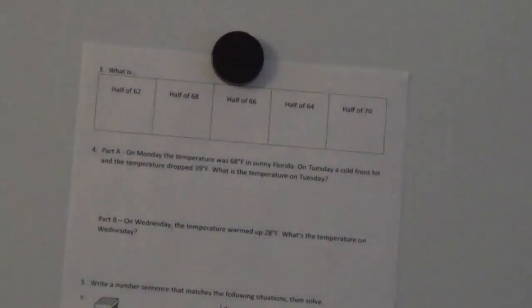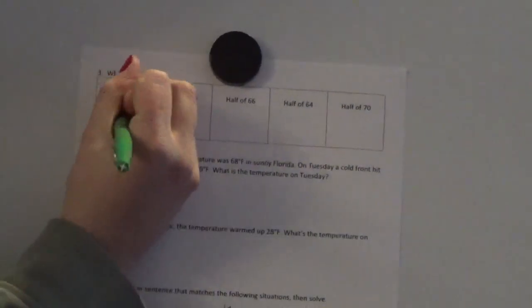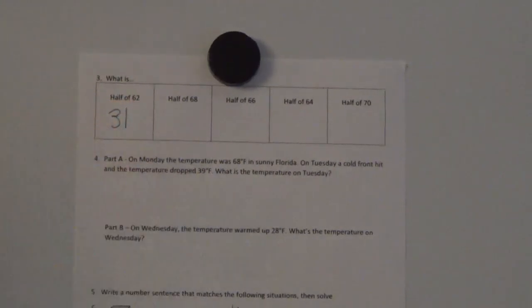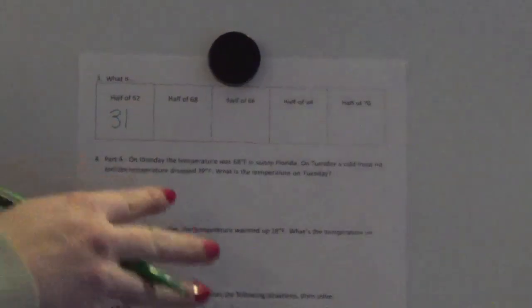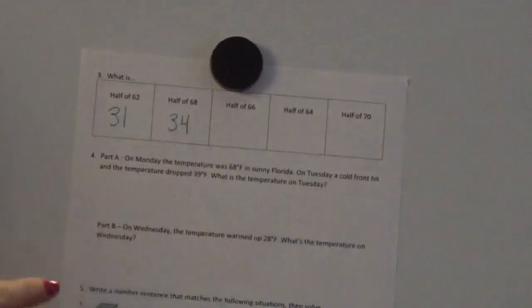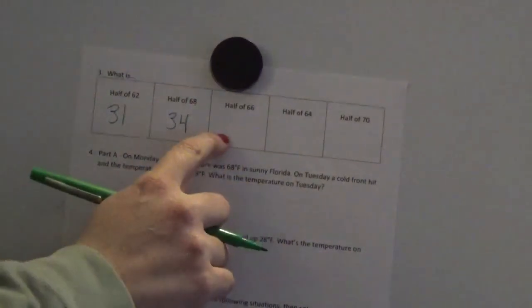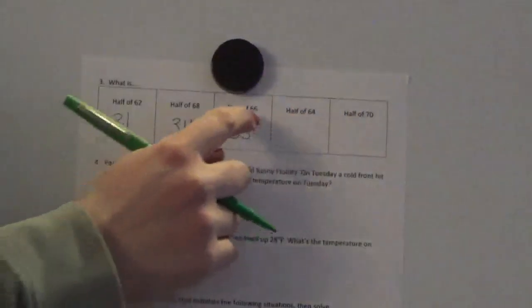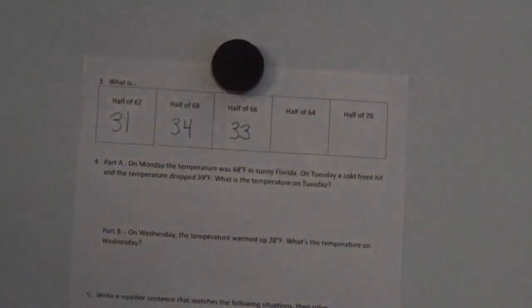Let's go over these problems. Half of 62 is 31 — because half of 6 is 3 and half of 2 is 1. Half of 68 is 34 — half of 6 is 3, half of 8 is 4. Half of 66 is 33 — half of 6 is 3, half of 6 is 3. Make sure you're taking half of the tens and then half of the ones.